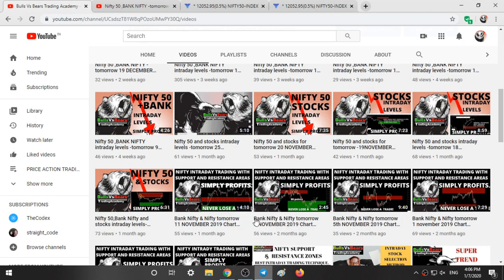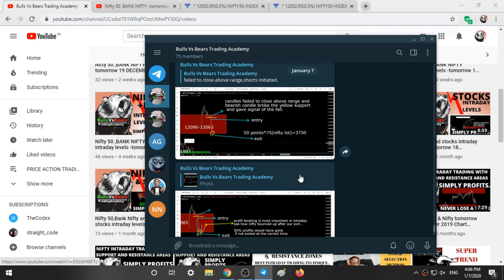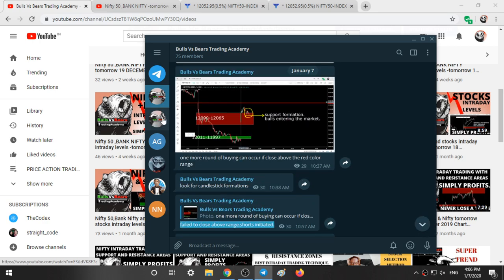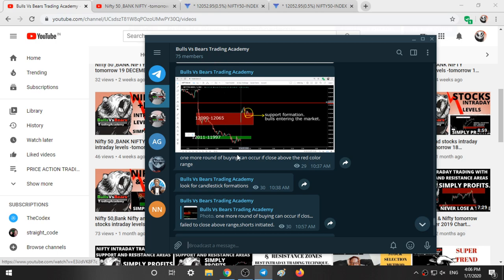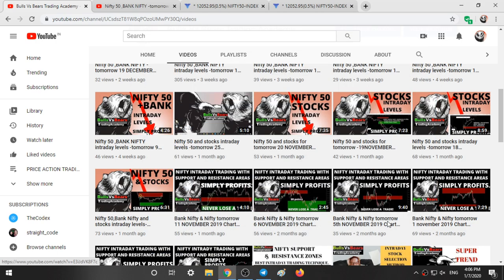Join our Telegram group to get continuous updates. This is also our opening range breakout channel where you get the stock name, whether it has broken to the upside or downside, the price and percentage change. Down means broken for the downside, up means broken for the upside. Feel free to join both groups. If you liked this video give it a thumbs up and share it with other traders. Thanks for watching.